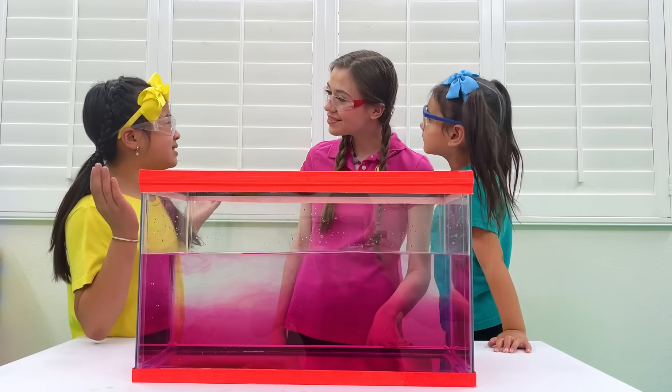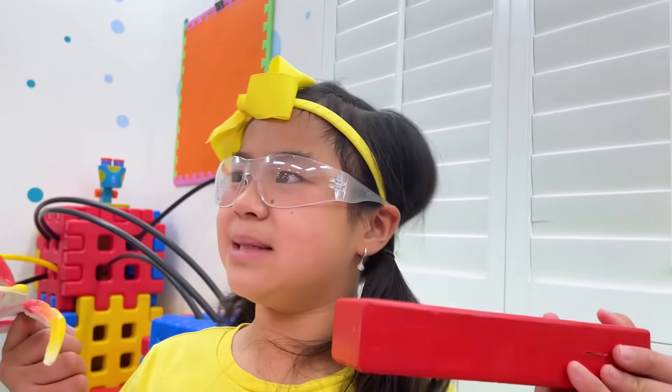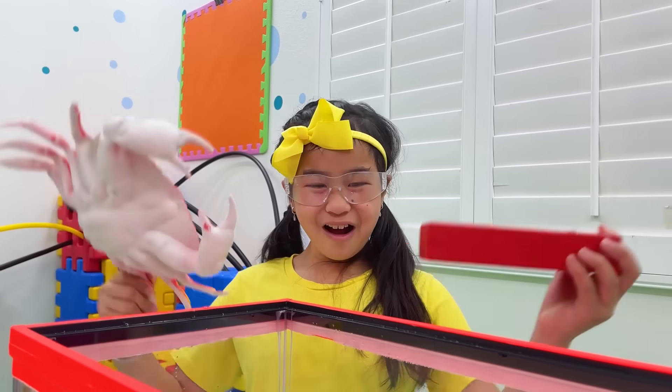What makes things float or sink, Auntie? It's because of the density of the material! If the material is more dense than the water, it will sink! If it's less dense, it'll float! Wow! Nice! I thought the size mattered — if it's big, it will sink, but if it's small, it will not sink. But I was wrong!